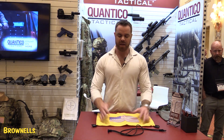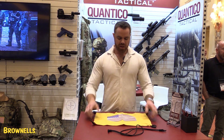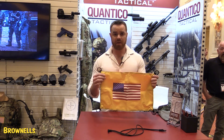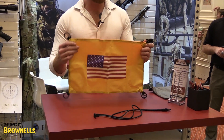Basically what we have here is a VS-17 panel. On one side we have a high-vis yellow, and on the other side we have a high-vis orange. What we decided to do is implement an American flag. We can also sublimate any other flag from any other country you're looking for, so if you're a UK customer or Canadian customer, please let us know.